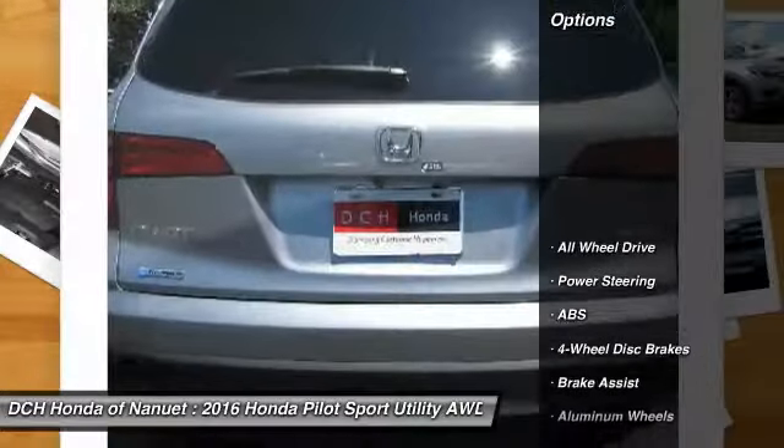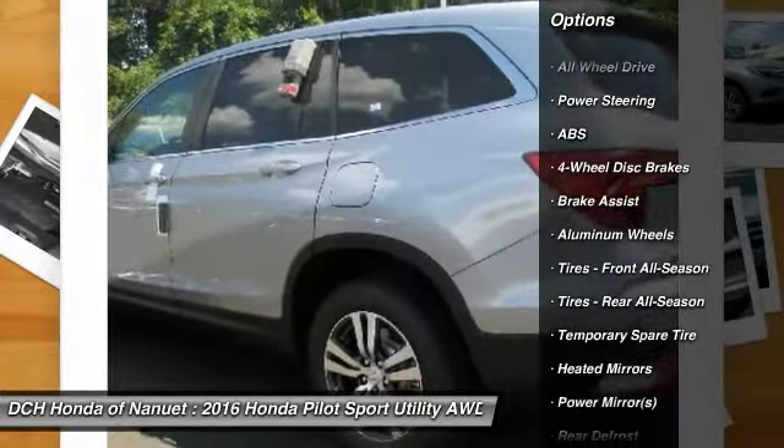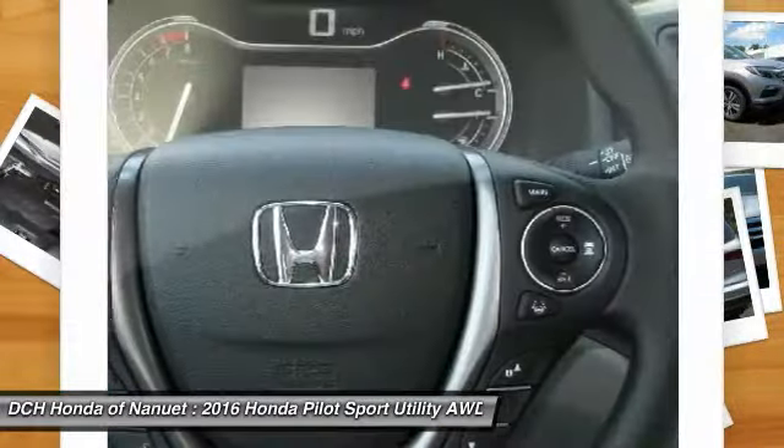Here are some of this vehicle's great options: anti-lock braking system, steering wheel audio controls, keyless entry, all-wheel drive, Bluetooth, power steering, adjustable steering wheel.